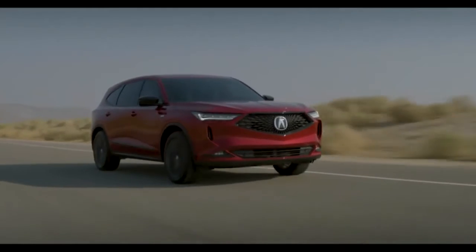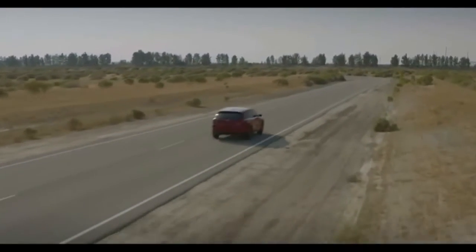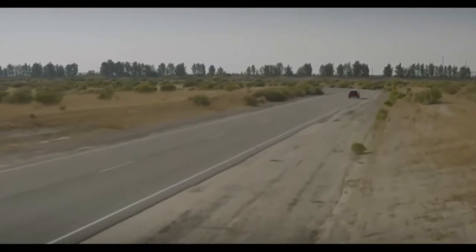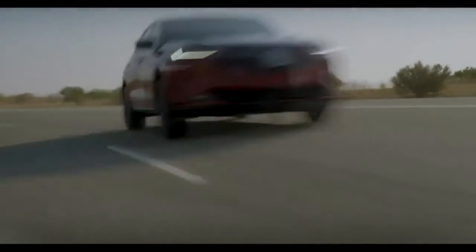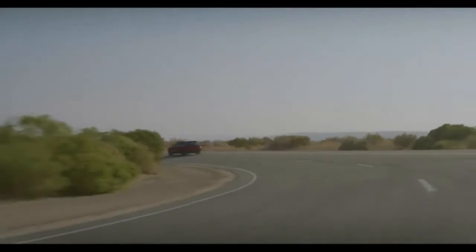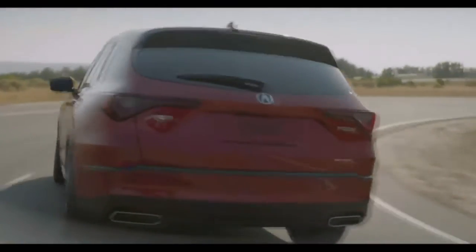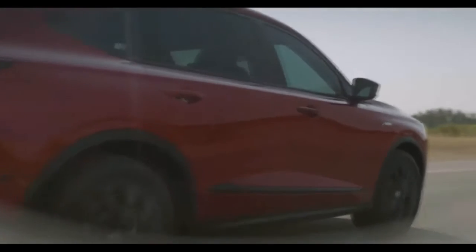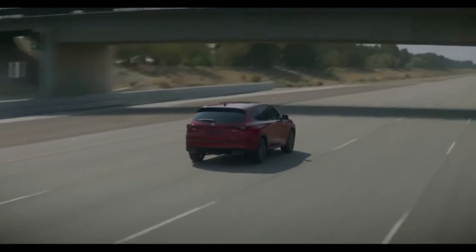speed automatic transmission with racing-inspired shift paddles. The MDX is available with front-wheel drive or with the latest generation of torque-vectoring Acura Super Handling All-Wheel Drive with faster response and greater torque capability.